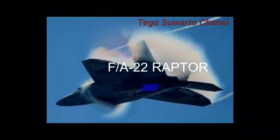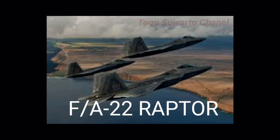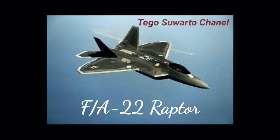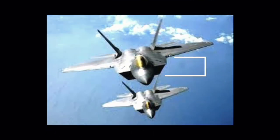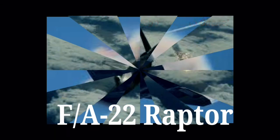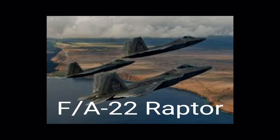Demikian mengenai sekilas pesawat jet tempur siluman F-22 Raptor yang menakutkan lawan dan gentar dibuatnya. Terima kasih telah mampir ke channel kami, jangan lupa komentar, like, dan subscribe. Wassalamualaikum warahmatullahi wabarakatuh. Terima kasih telah menonton!